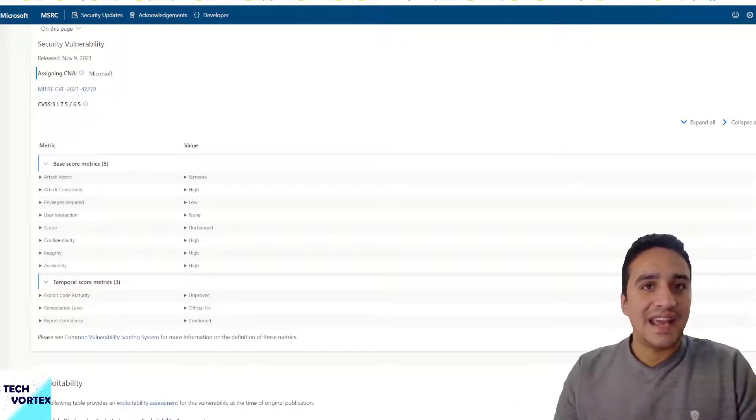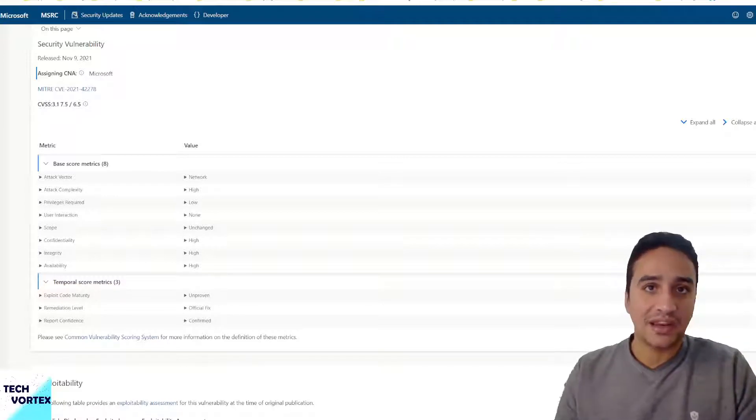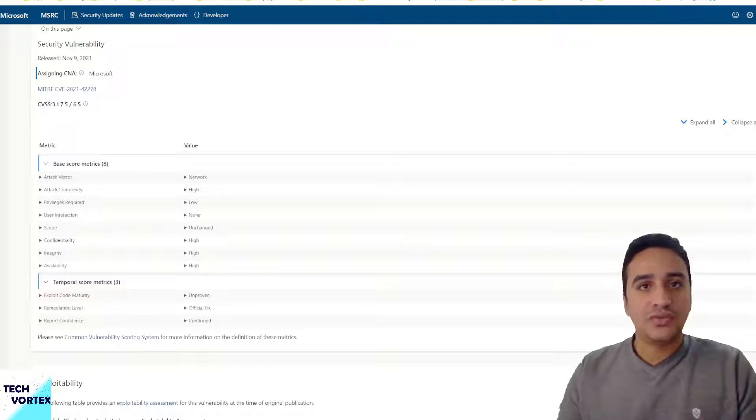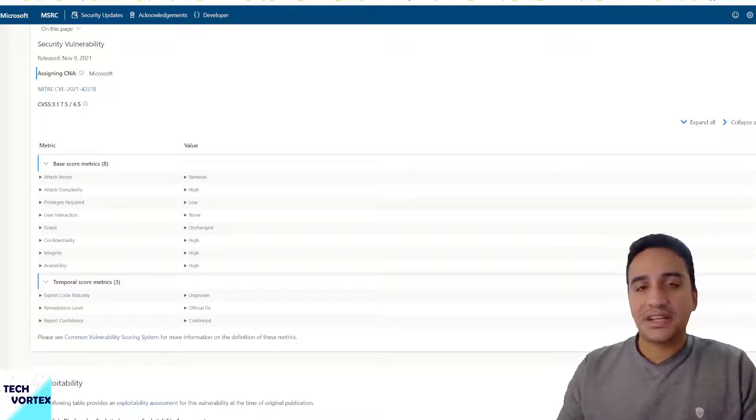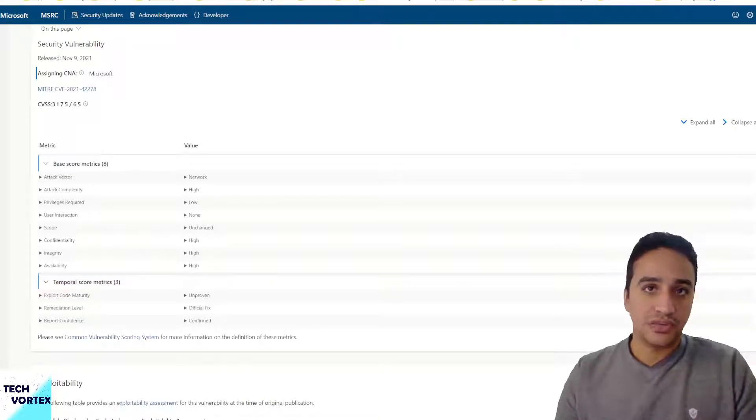Once the hacker gains access to a regular user's credentials through a phishing or spear phishing attack, they can then escalate that user's privileges to gain higher access within your environment or your network.